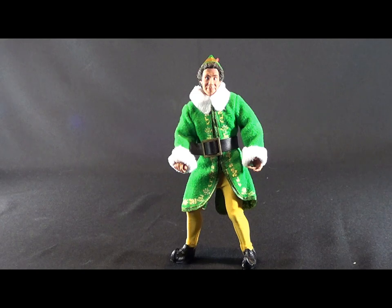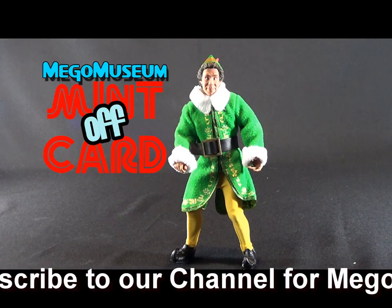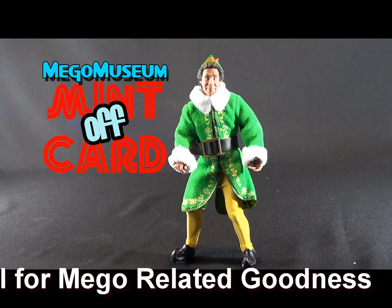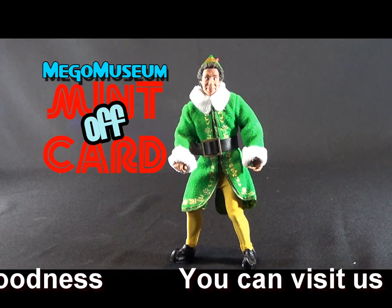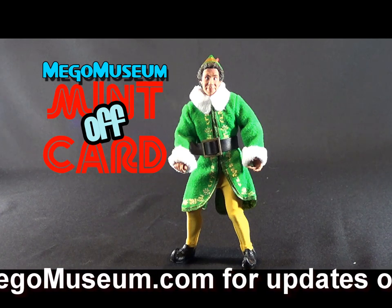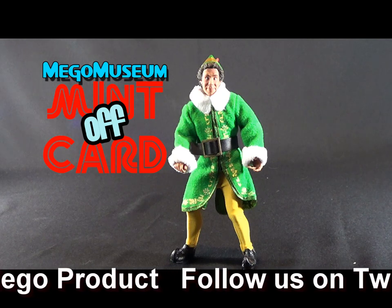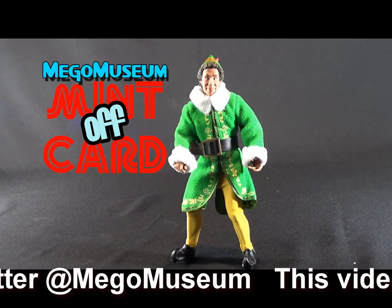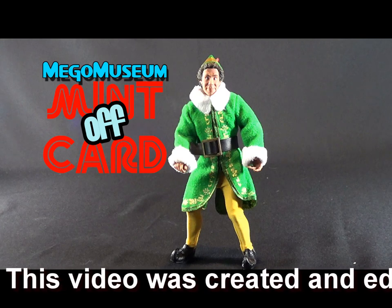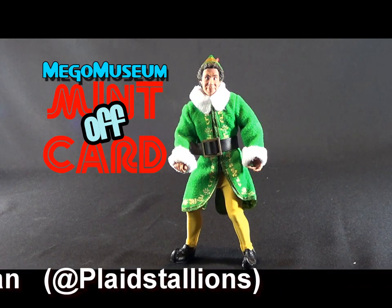I would highly recommend this figure. Just to tell you the power of Christmas — I had no intention of buying this until my wife made a comment about, 'oh, that'd be fun to have,' and of course, now I own it. So more power to them, they're doing a great job. Thanks for watching as usual. Please hit me up on the YouTube page or the Facebook page — I'd love to hear your comments. Until I see you next time, buy what you like. Thanks for watching.